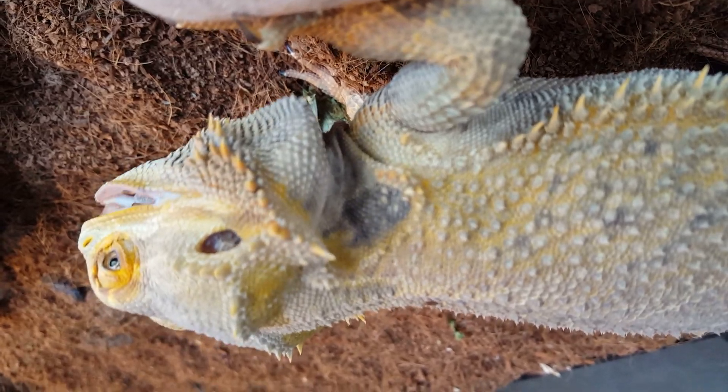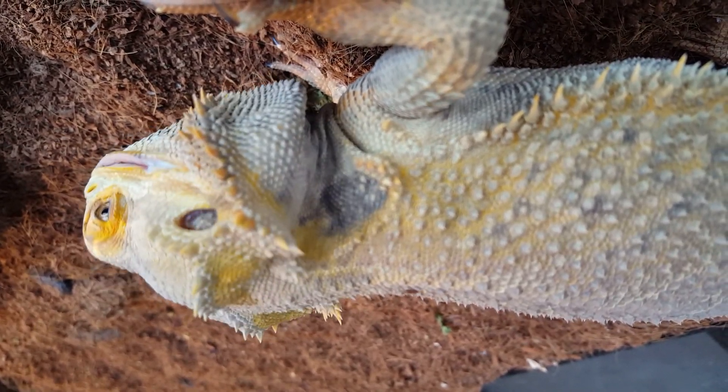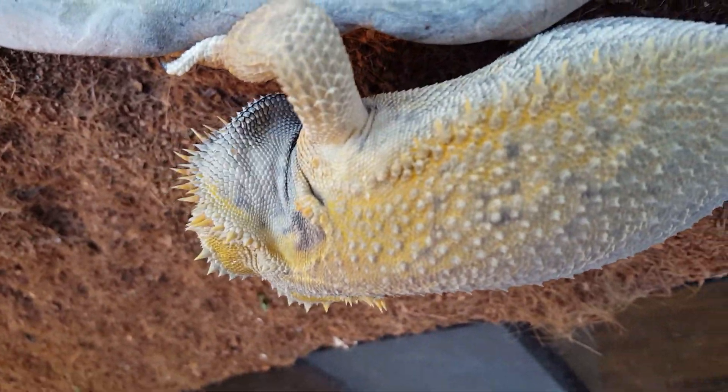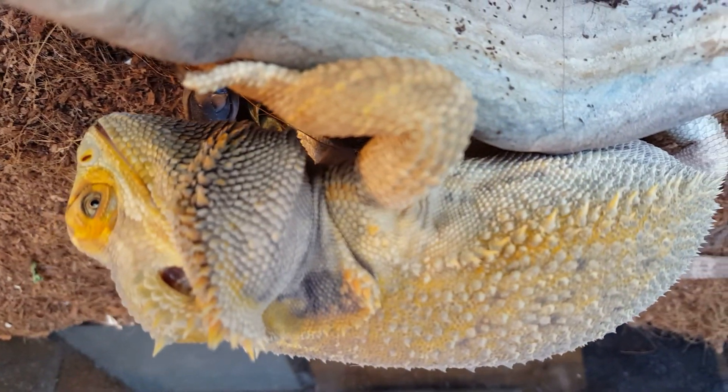I'm going to get a good angle here. All right, so there's one. As soon as it moves, he walked right past it.